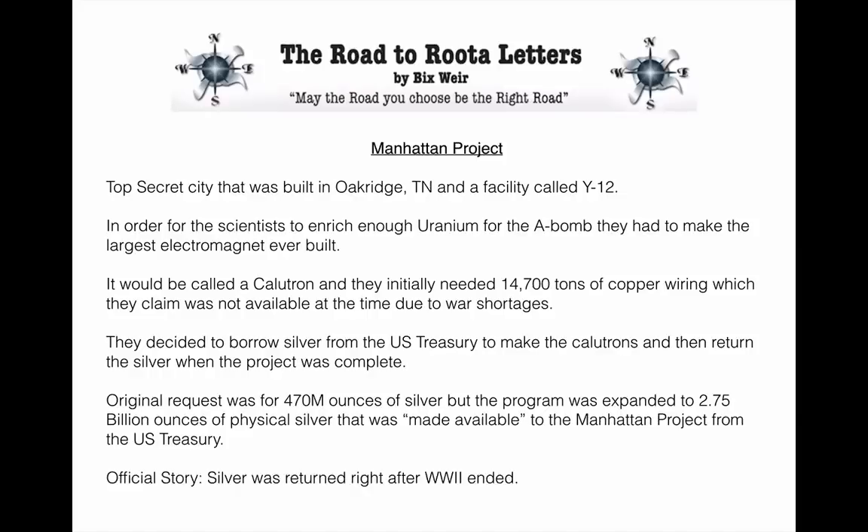The official story from the government was that the silver was returned right after World War II ended. That story got me thinking — really? They really invented the most important, valuable, secret military technology mankind has ever known, and then they shut it down and gave the silver back to the U.S. Treasury so it could just sit in the vault? Not a chance they gave that silver back. Not a chance they dismantled the calutrons.